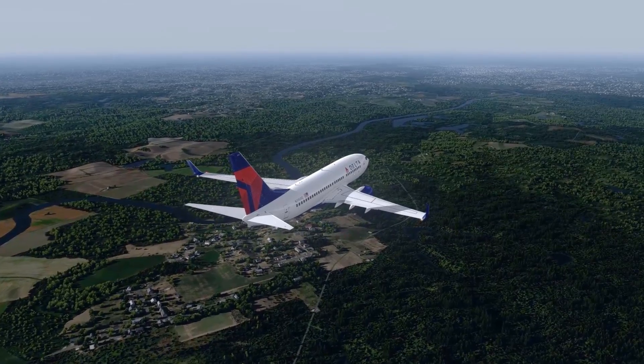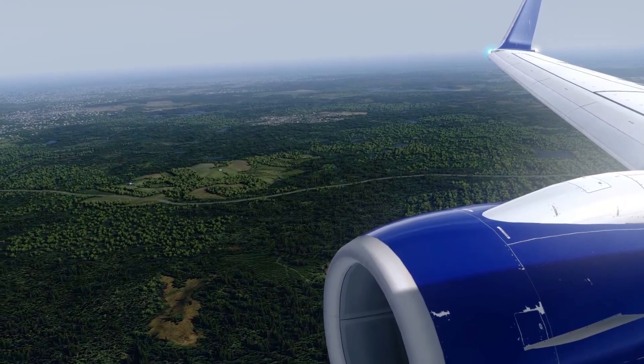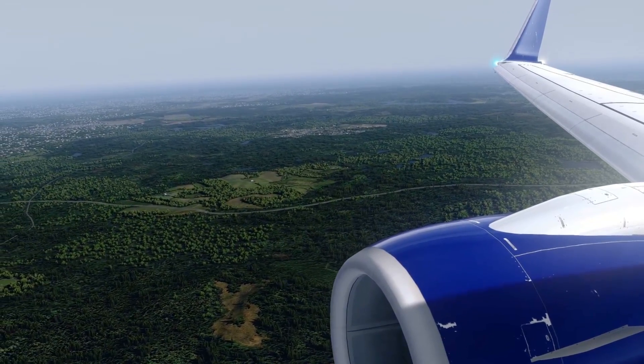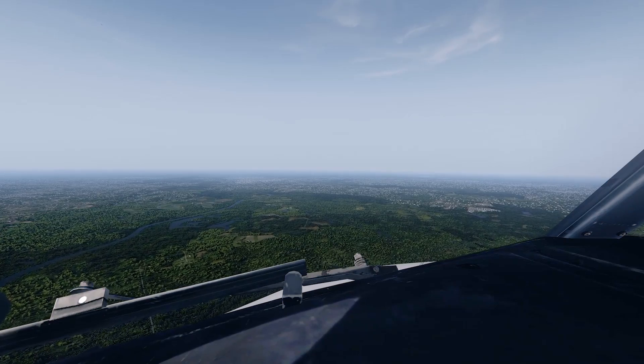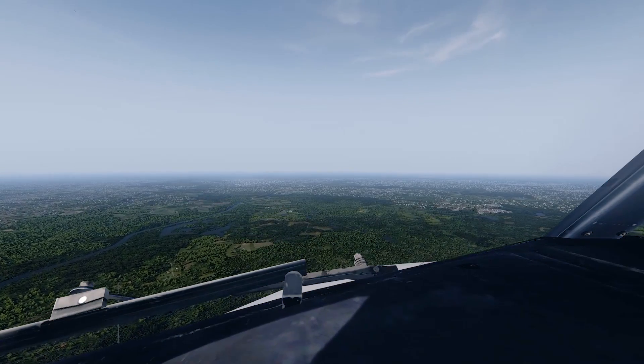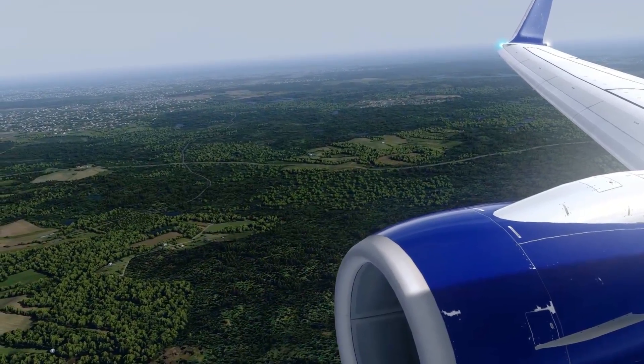Flaps one, speed check. Cabin crew, seats for landing. Cabin crew, take a seat. Flaps five, speed check.